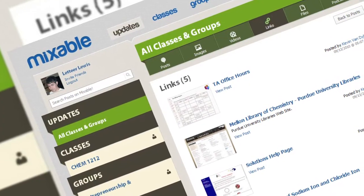Some students like to integrate them. And I think having the ability to give students at least choices on how they interact with them is going to make Mixable very popular. It's an innovative project.